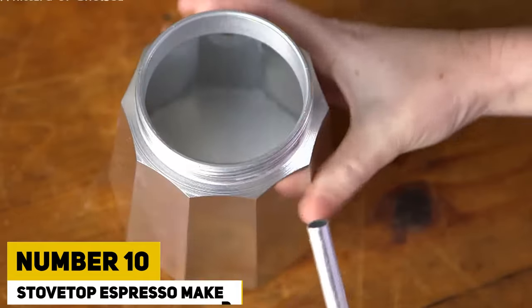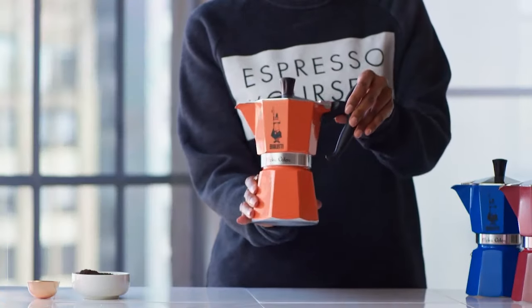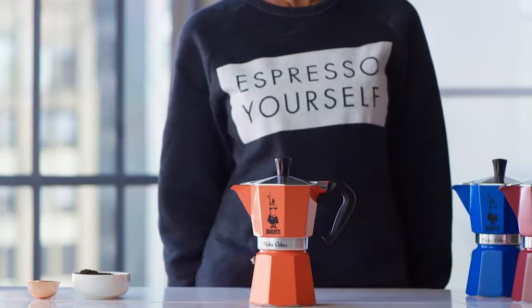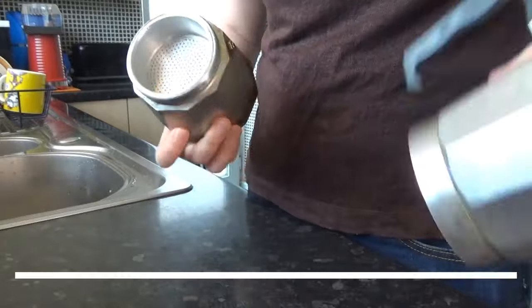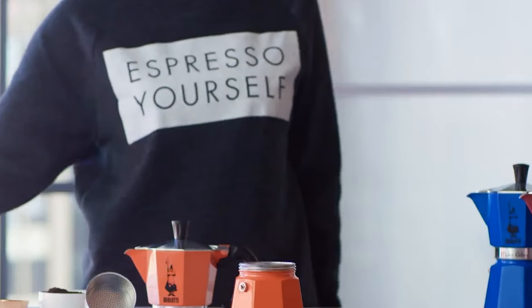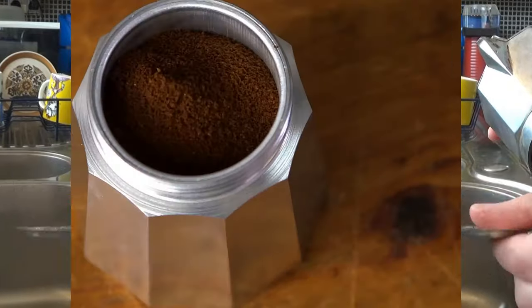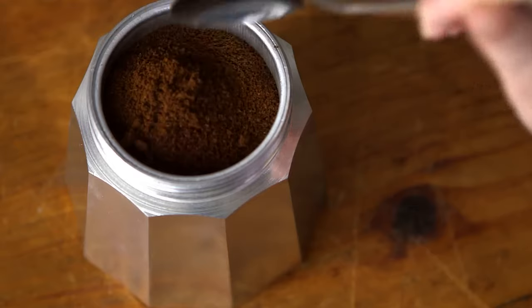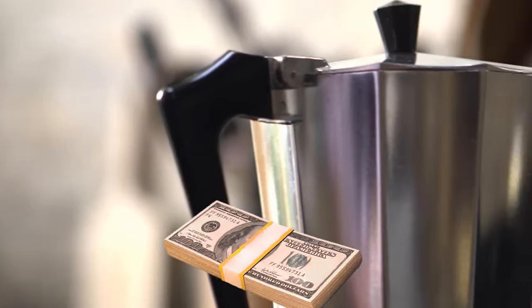Number 10: Stuv It Up Espresso Maker. Say goodbye to expensive coffee shop orders and hello to tasty espresso you make at home. You can choose to make 1, 6, 9, or 12 cups of strong, tasty coffee — it takes just under 5 minutes. What's more, it's eco-friendly because it doesn't need one-time-use filters. Get yours right now for just $40.